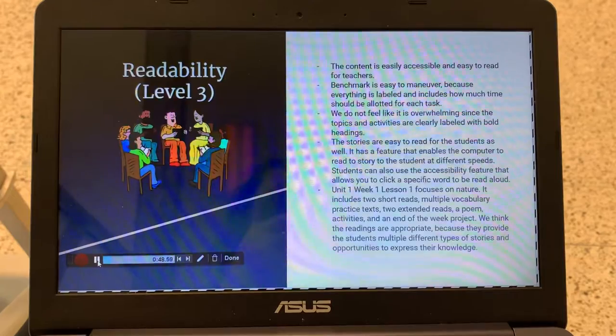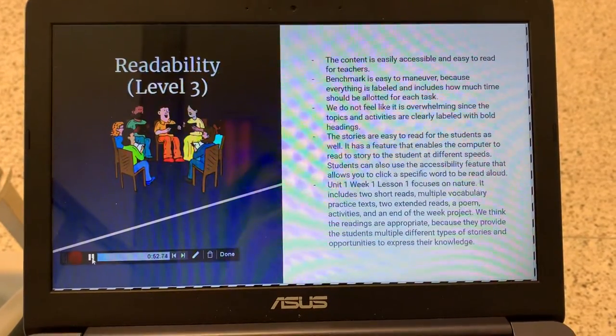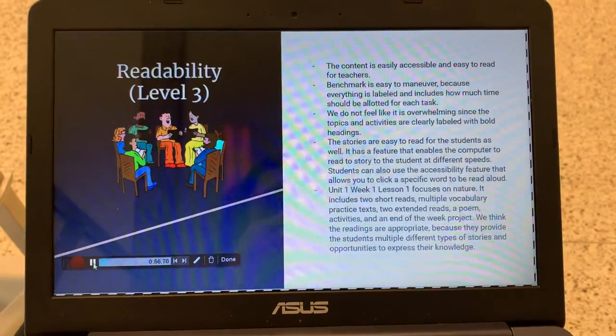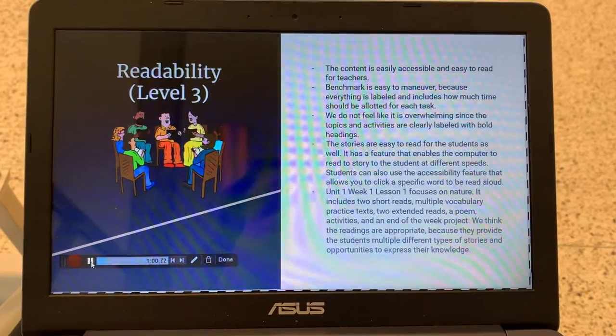The stories are easy to read for the students as well. It has a feature that enables the computer to read the story to the students at different speeds. Students can also use the accessibility feature that allows you to click a specific word to be read aloud.